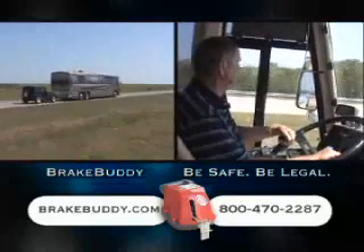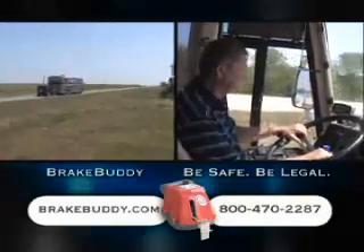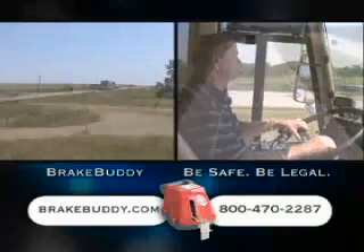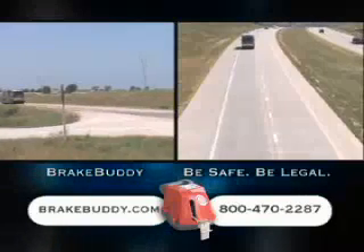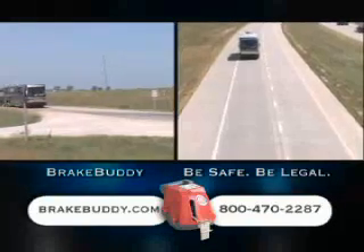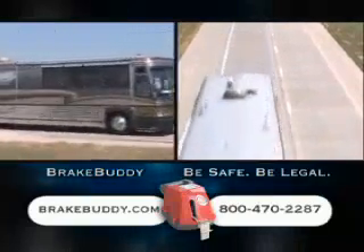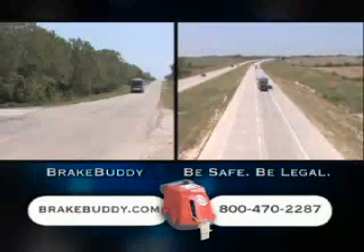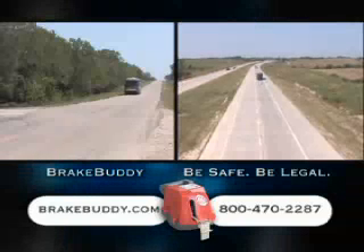To learn more, visit www.brakebuddy.com. Brakebuddy.com provides an interactive towing map that informs you of the towing laws in all states and provinces. You can also learn more by calling toll-free at 800-470-2287, or visit an RV dealer near you.